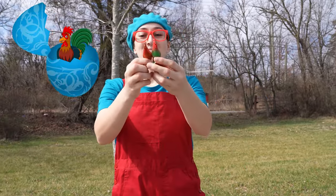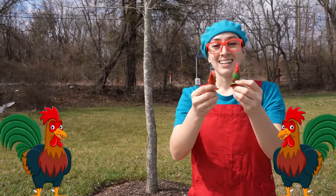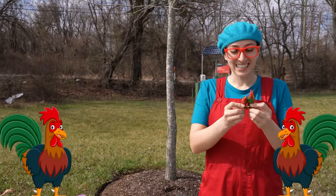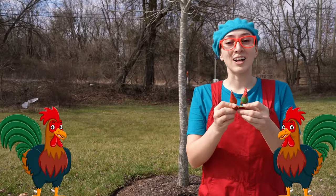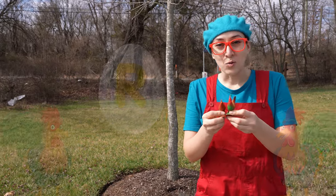We found some roosters. Do you know what sound roosters make? Cock-a-doodle-doo. Roosters start with the letter R.